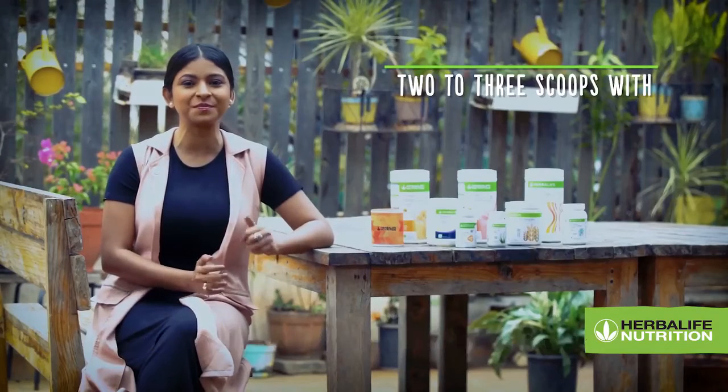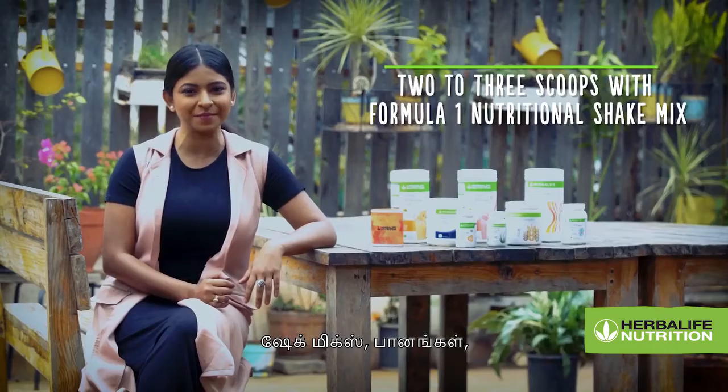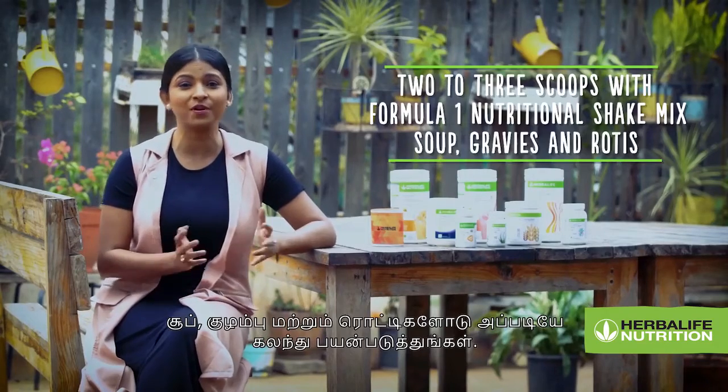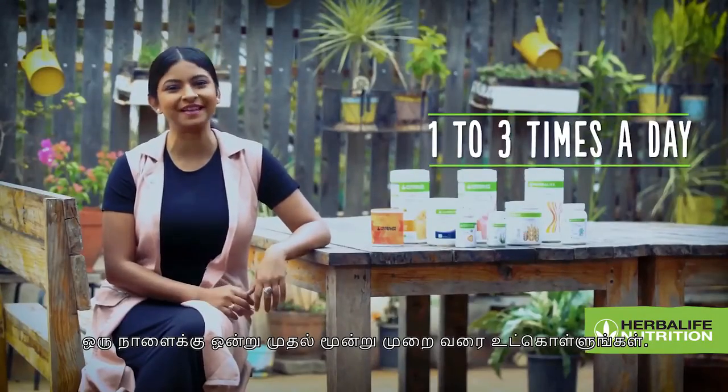Simply mix two to three scoops of Personalized Protein Powder with your favorite Formula One nutritional shake mix, beverage, soup, gravies, and rotis to get high quality protein from soy. Take one to three times per day.